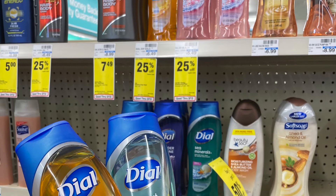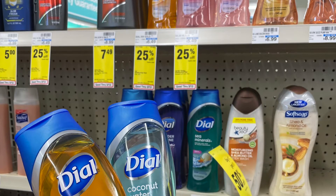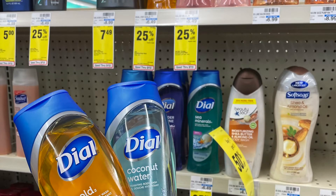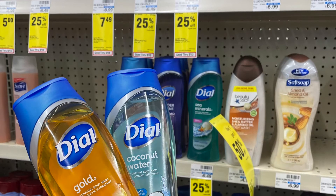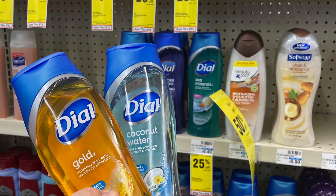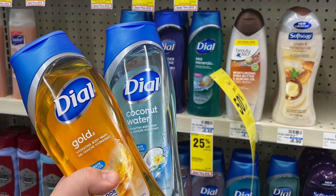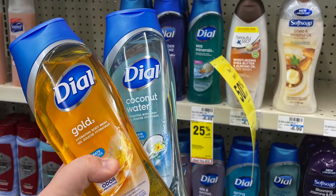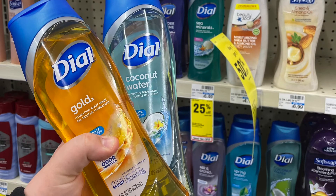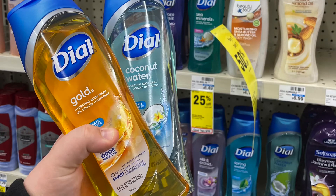The next products we're getting are these Dial Body Washes. There is a coupon on the CVS app for buy one get one free, which is awesome. And this week they're also 25% off, as you can see right there on the tag. The original price is $6.49, but with that 25% off it makes it about $4.86 depending on your store. And then you're getting one free, so you're basically getting them for like $2 for both — for body wash, that's a really good deal.